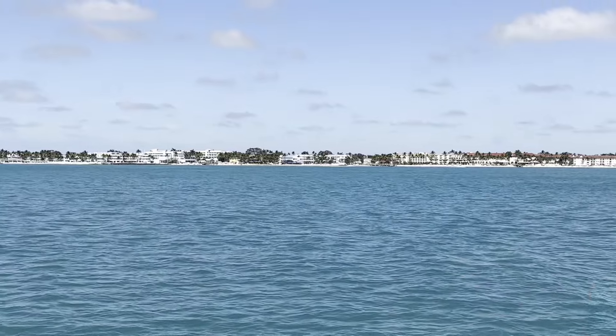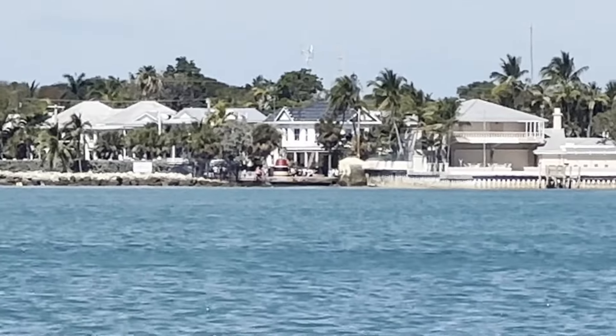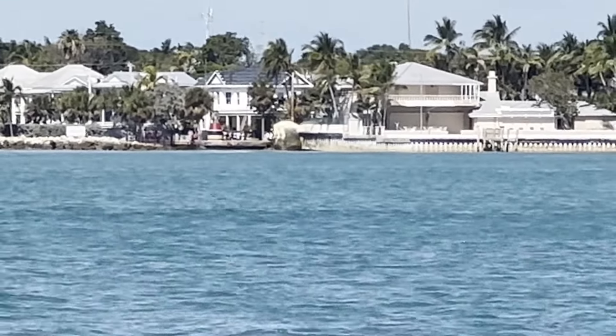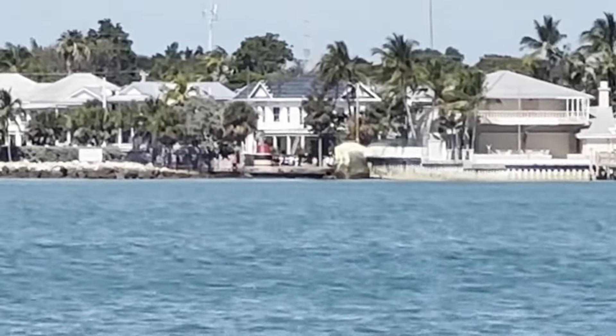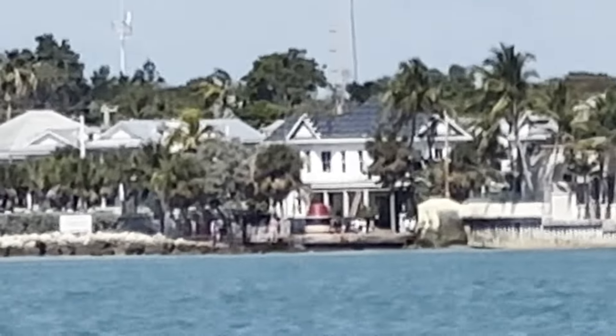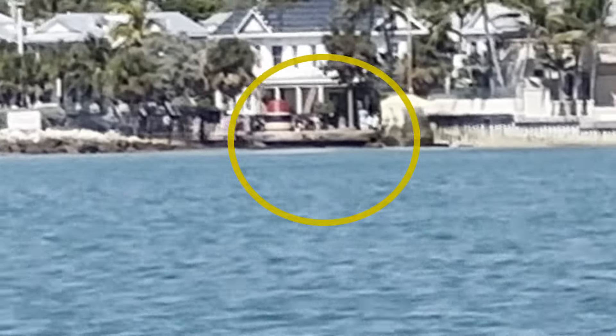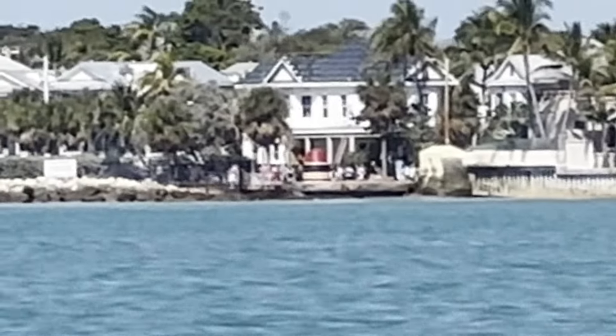That's A1A going across there, and that is Key West. There's the southernmost point — that little red marker there. Probably a line of people standing there, and we're going to be in the background of all their pictures. Southernmost point, continental US — you're on Key West from a different view.